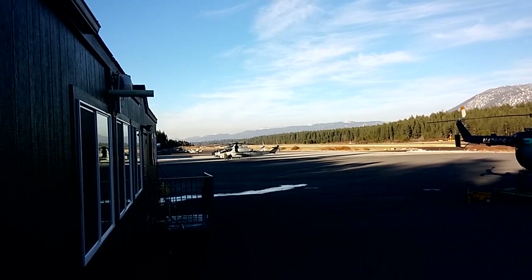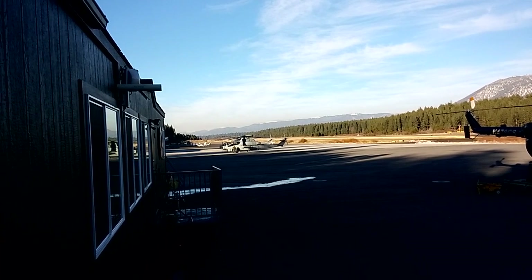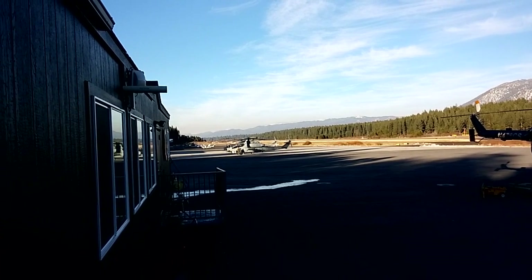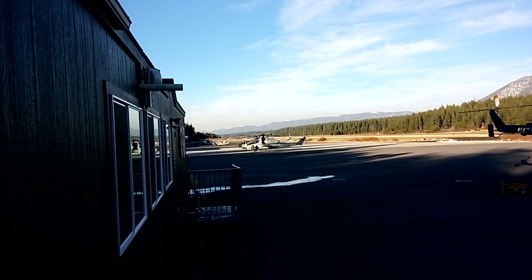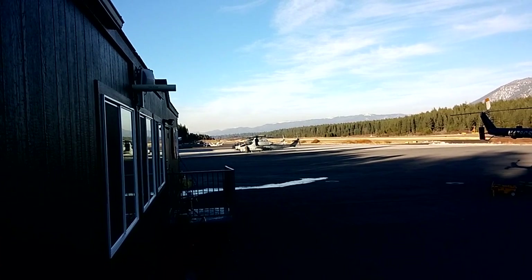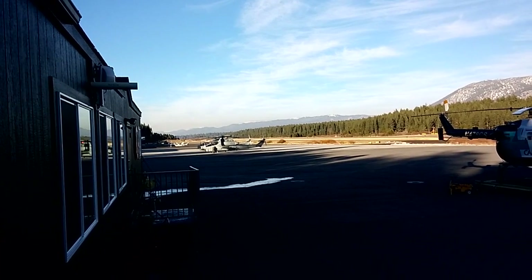It seems like we have Visit South Lake Tahoe day. We have two UH-1Hs parked in the background on the ramp. One has a chip problem on the main transmission. And then we have two AH-1Hs parked here in the forefront.